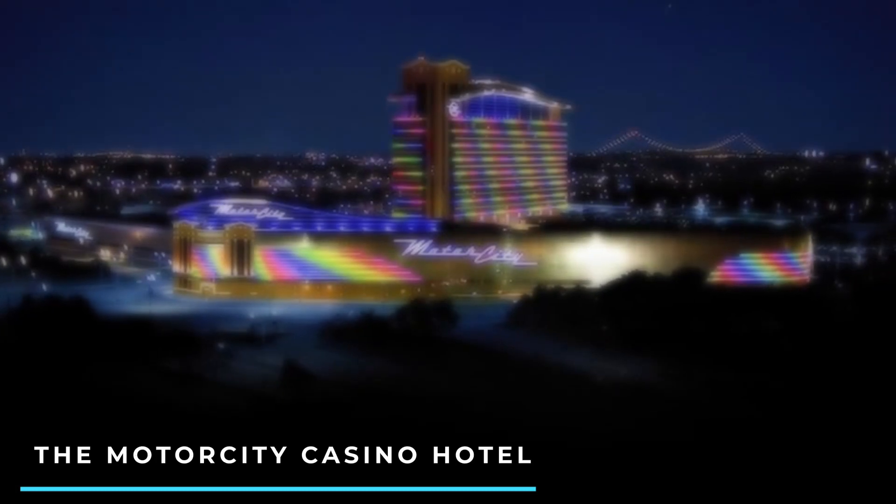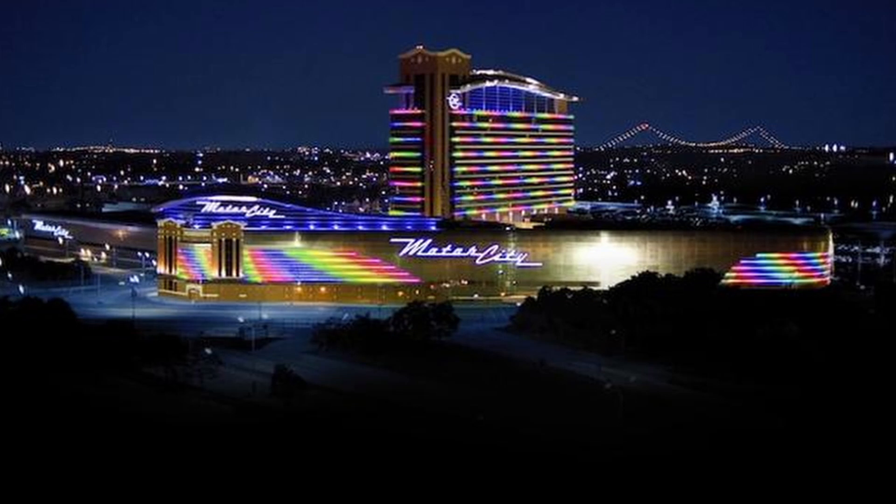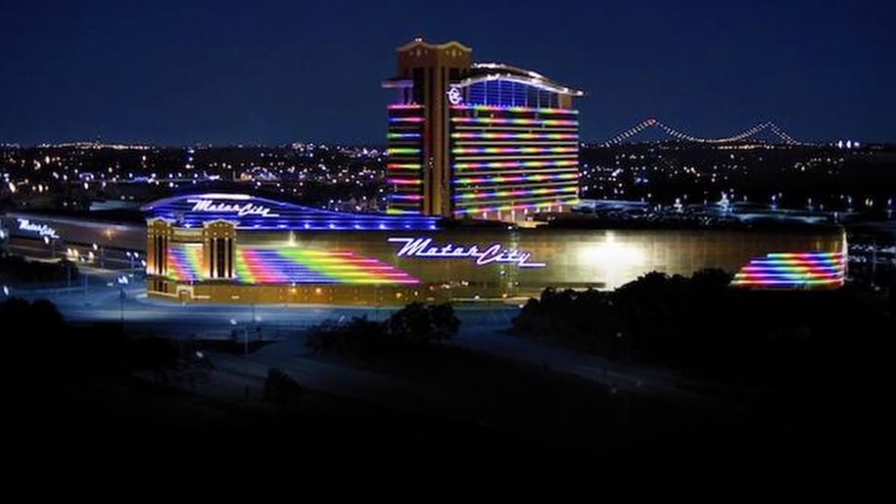10. The Motor City Casino Hotel. Situated near downtown, this casino hotel offers modern rooms, a spa, multiple dining options, and a lively casino floor. It is known for its entertainment offerings and vibrant atmosphere.